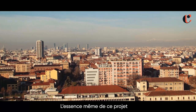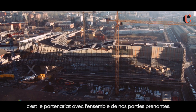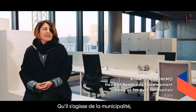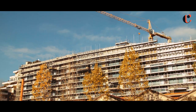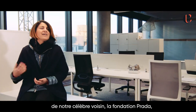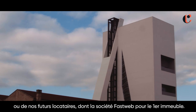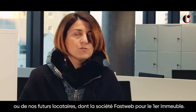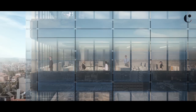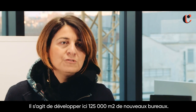The heart of this project is a spirit of partnership with all our stakeholders — from the municipality and our important and famous neighbours such as Prada Foundation, to our possible tenants like FastWeb for this first building. It's really a co-design development.